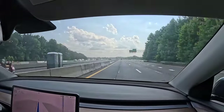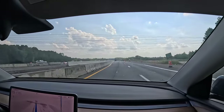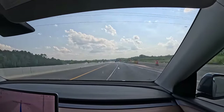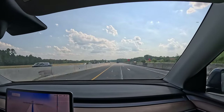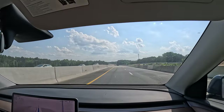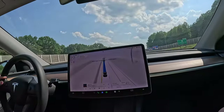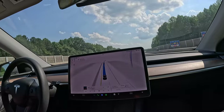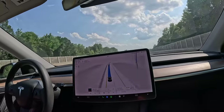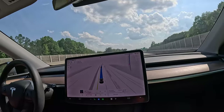Autopilot includes the following functionality and features. Traffic-Aware Cruise Control matches the speed of your vehicle to that of the surrounding traffic. Autosteer assists in steering within a clearly marked lane and uses Traffic-Aware Cruise Control. Your vehicle will be able to drive itself almost anywhere with minimal driver intervention and will continuously improve.